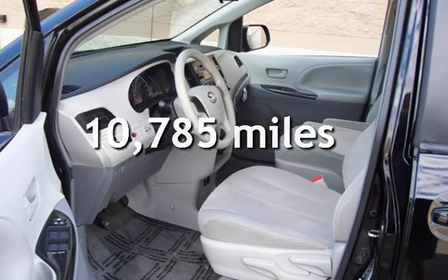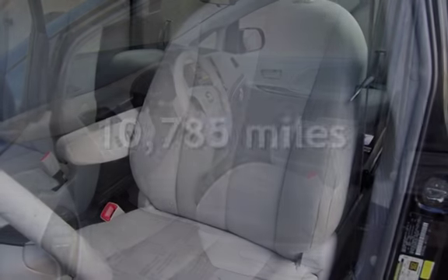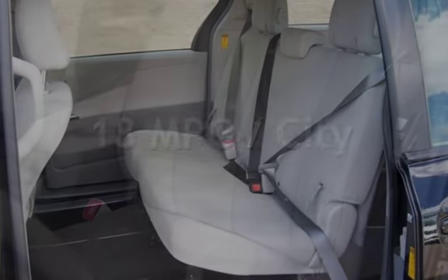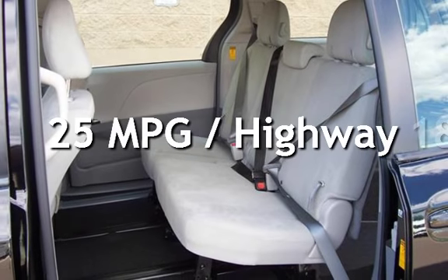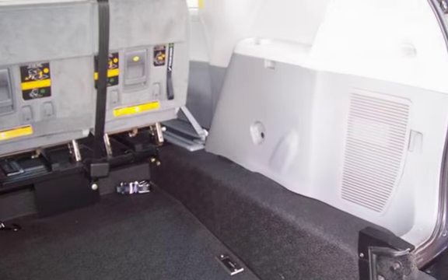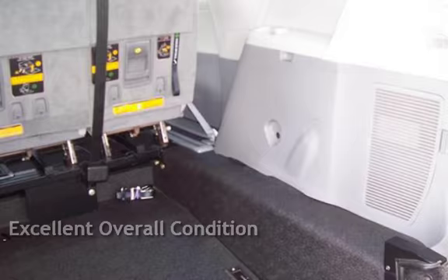This Toyota is a great value with less than 11,000 miles on the odometer. Estimated fuel economy for this vehicle is 18 miles per gallon in the city, and 25 miles per gallon on the highway. This vehicle is in excellent overall condition.